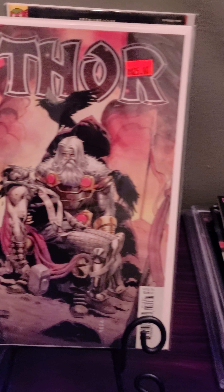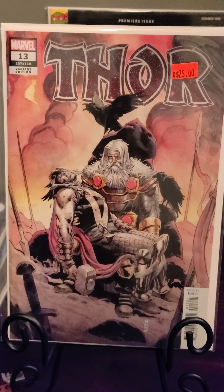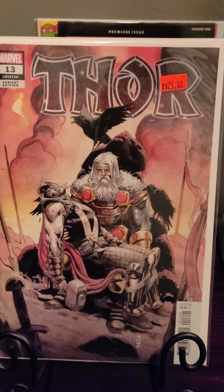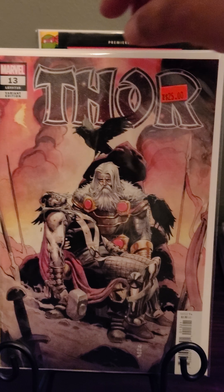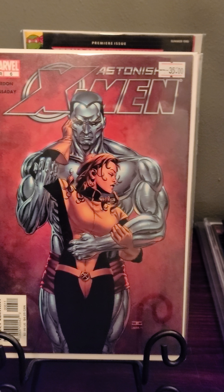We got the Door one-in-25 variant — only had one of these at the shop, so it's Door number 13. I think it's a return of Odin, so he's coming back.